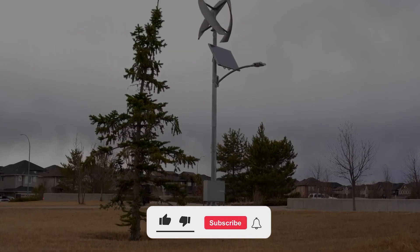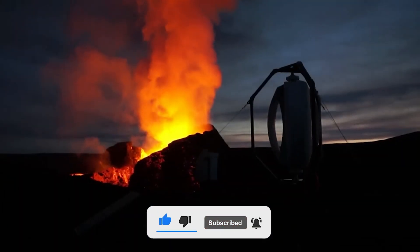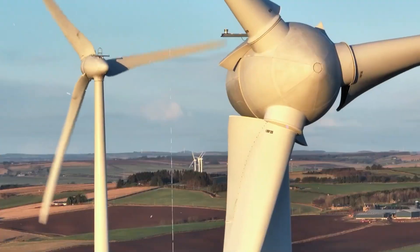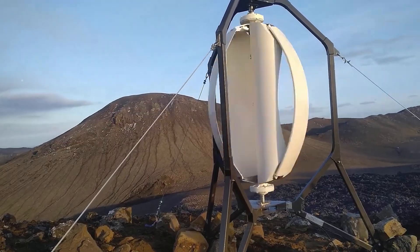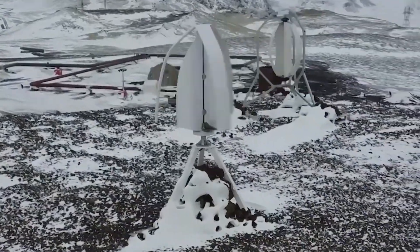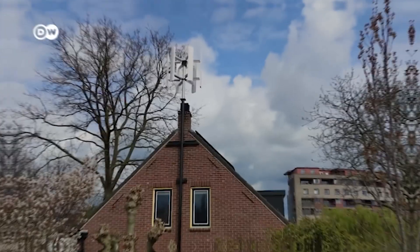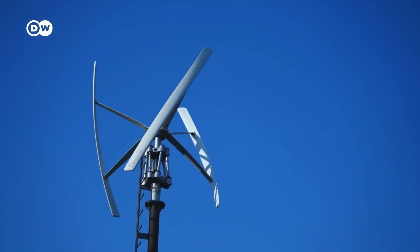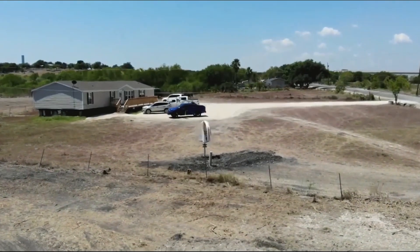The Icewind Turbine takes a whole new approach to wind energy, standing apart from the crowd with its innovative vertical axis design. Unlike traditional horizontal axis wind turbines with large rotating blades, Icewind boasts six blades that revolve around a central axis, much like a carousel. This distinctive design offers several significant advantages. Icewind's vertical axis allows it to harness wind from any direction without the need for constant adjustments to its orientation, ensuring maximum wind utilization.